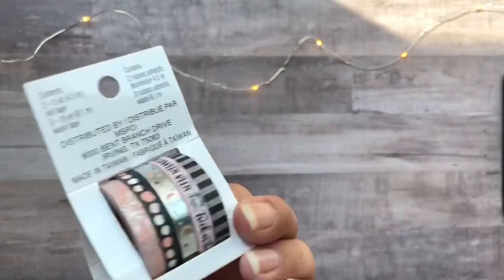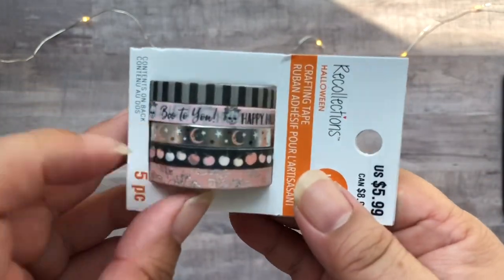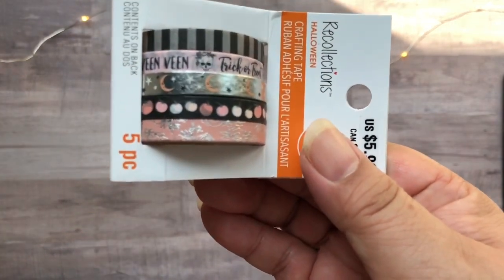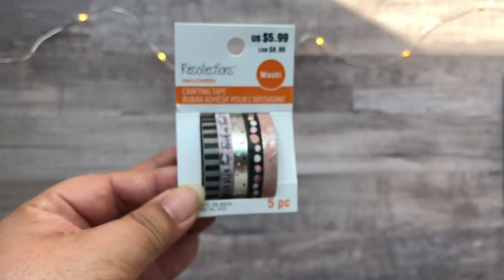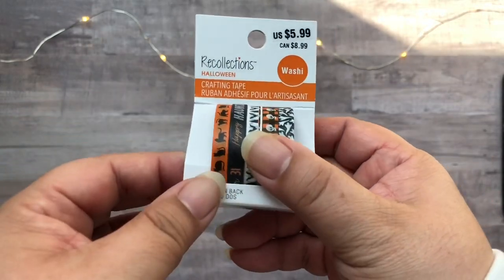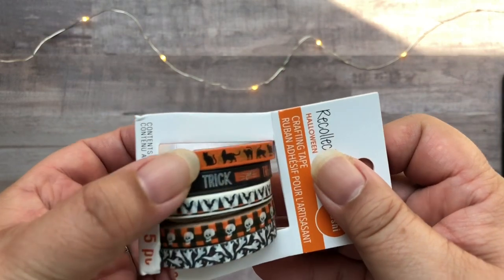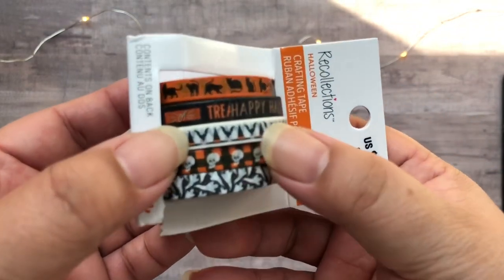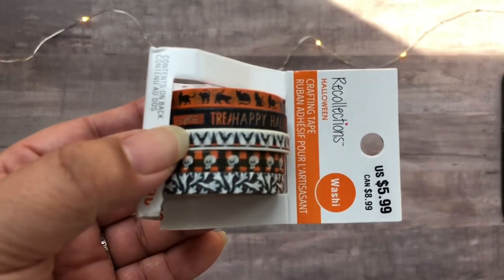Next up, we have some washi tapes. This one is called Rose Gold and Black Narrow Washi, and I really love the silver foil with the moon and stars, as well as the black one with the pink pumpkins — super cute. And then next is the Orange, White, and Black Narrow Washi. I do like the orange one with the black cats, as well as the one on the bottom which has ghosts on them.